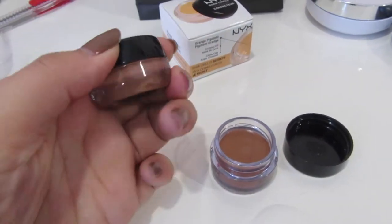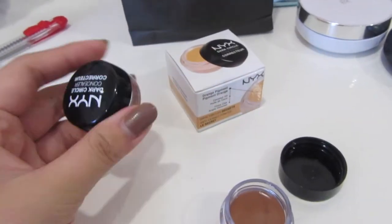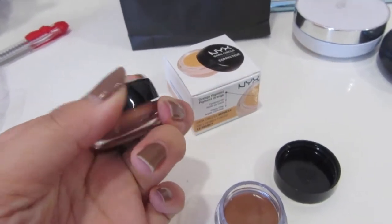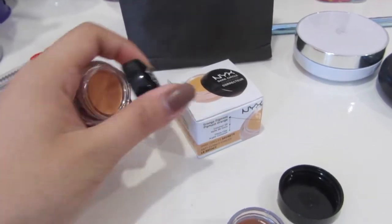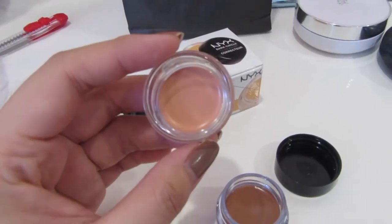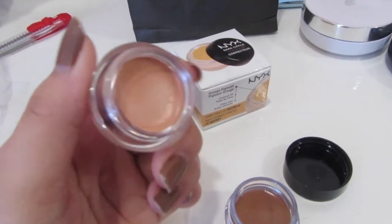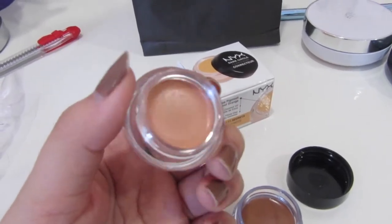This one is parang specialized for dark circles, kasi it has parang orange undertone. So it's supposed to cancel out the bluish purplish color or pigmentation under your eyes, so it will look nicer.